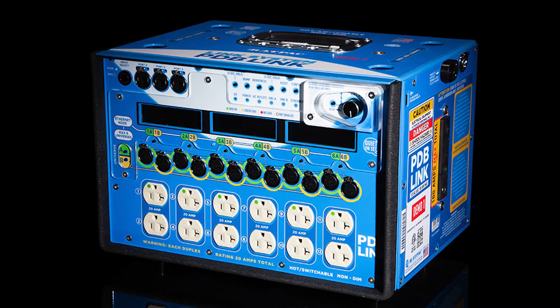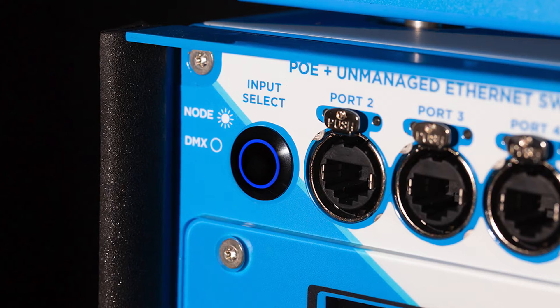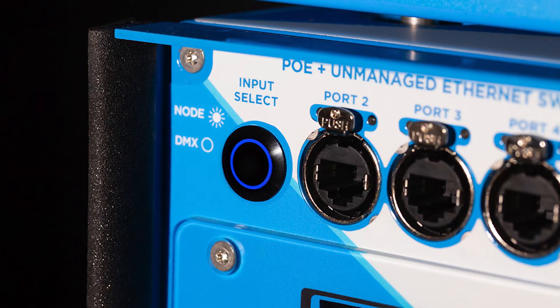Another feature I want to point out: we have 12 outlets with 12 outlets of data. We can do a one-to-one relationship with the lights — super intuitive, super easy to use. Ethernet input as well as DMX, so you can be as smart as you want or as simple as you want.